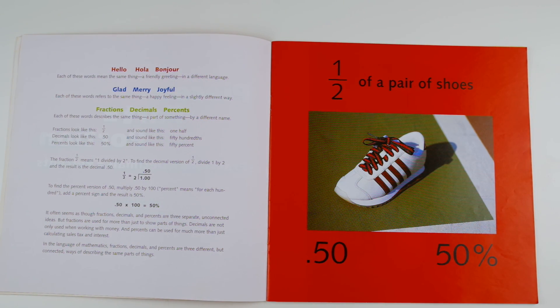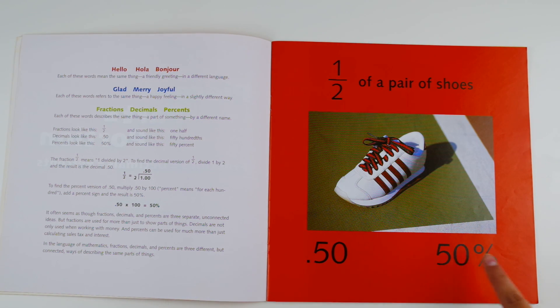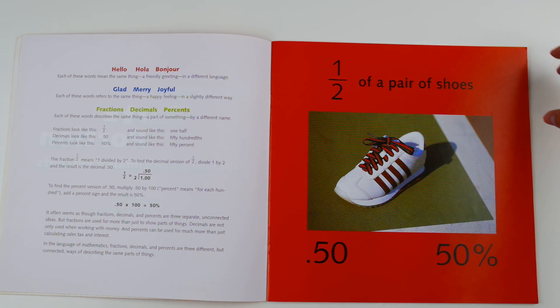One half of a pair of shoes, 0.50 or 50 percent. This is the fraction, this is the decimal, and this is the percentage. They all mean the same thing — half of a pair of shoes.